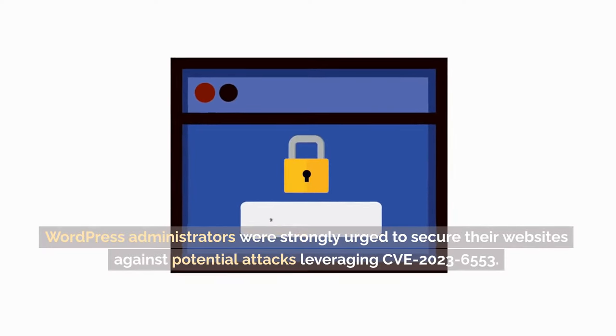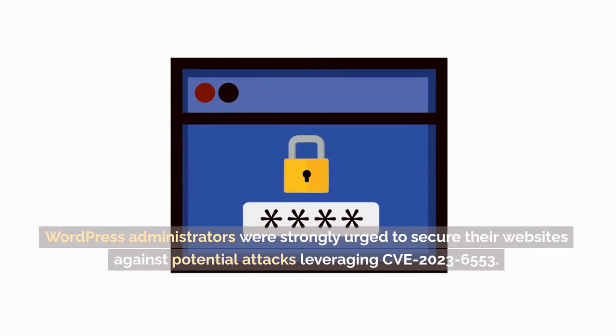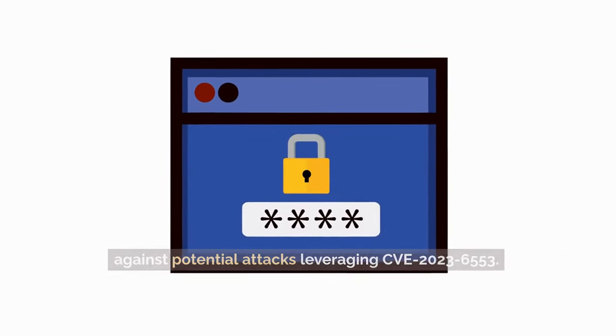WordPress administrators were strongly urged to secure their websites against potential attacks leveraging CVE-2023-6553.